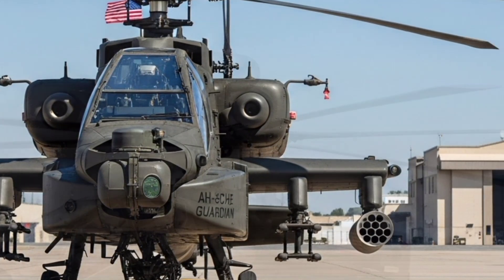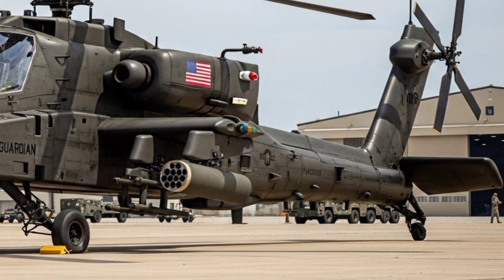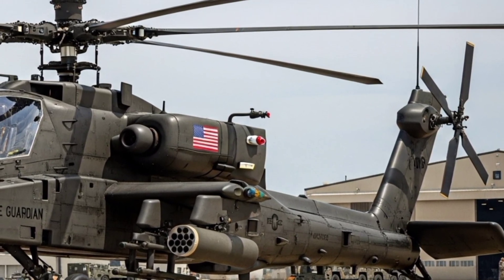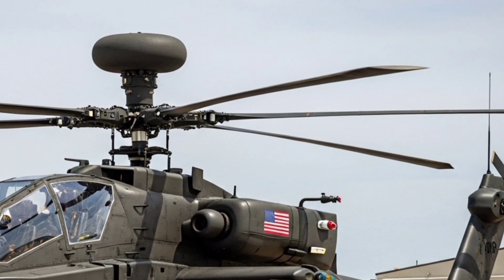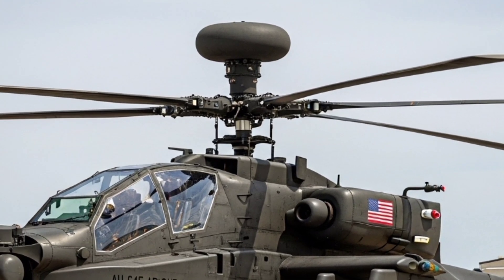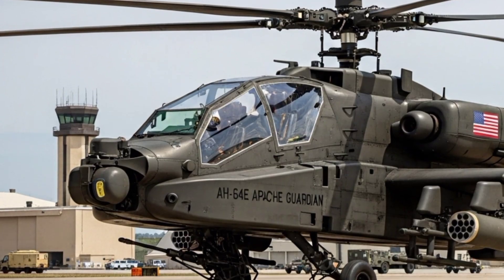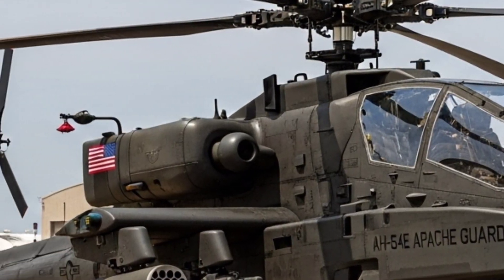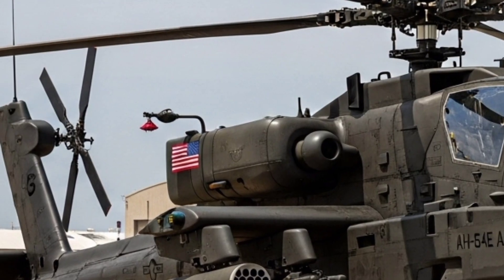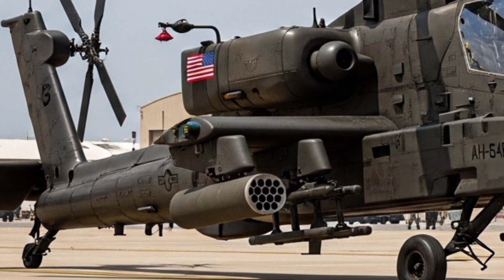The upgrades that distinguish the AH-64E from previous models are significant. Its engines have been overhauled for improved power and efficiency. Equipped with General Electric T-700-GE-701D engines, the Guardian can fly faster, carry more payload, and operate more effectively in hot and high conditions — think desert heat or mountainous terrain. That's a critical advantage in regions where other aircraft might struggle.